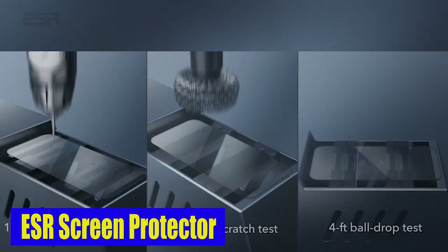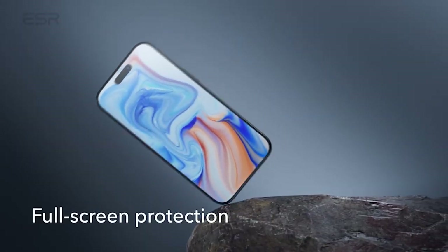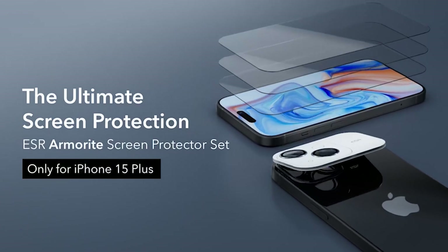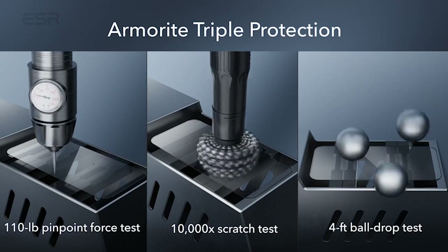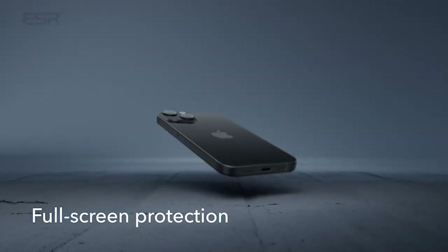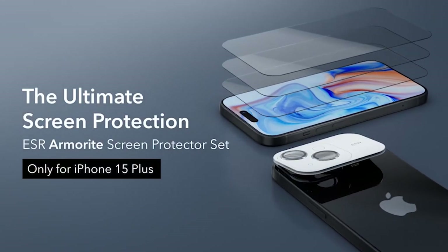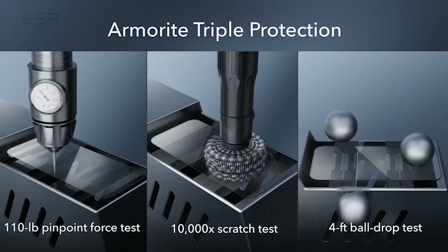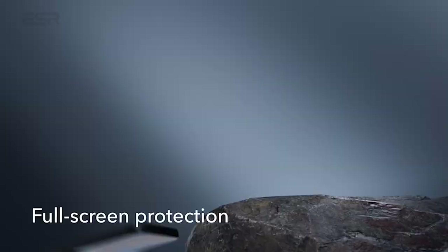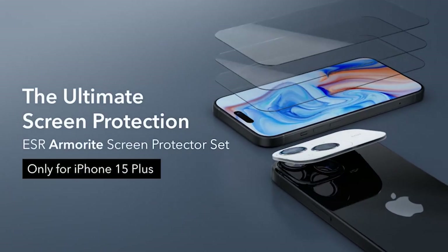Number 14: ESR Armorite Screen Protector. One standout feature is its thin oleophobic coating, which increases the screen's durability and resistance to fingerprints and smudges. Say goodbye to constantly wiping your screen — the Screen Protector keeps it looking flawless and stays responsive at all times. It also boasts super-tough scratch resistance; screens often get scratched over time affecting visibility, but with this protector those concerns are eliminated. Its scratch-resistant properties keep your screen immaculate. With the ESR Armorite Screen Protector set, your iPhone 15 Plus is in safe hands — its tempered glass, fingerprint-resistant coating, and easy installation make it the ideal companion.